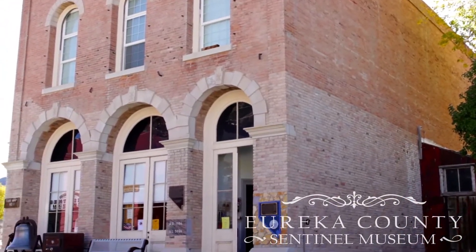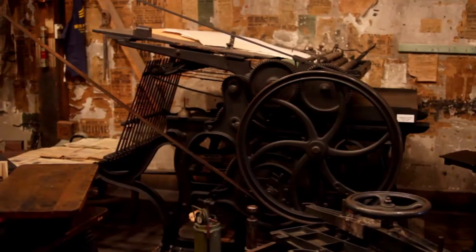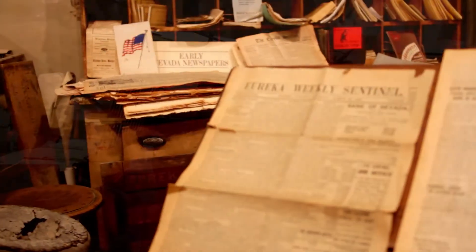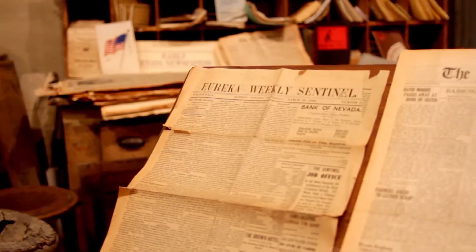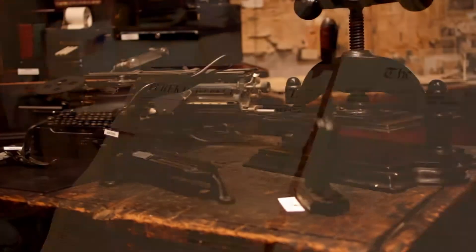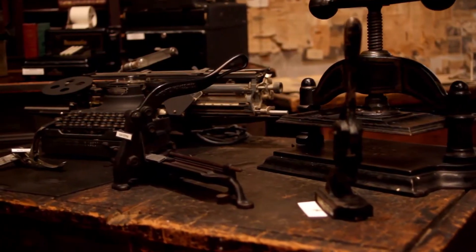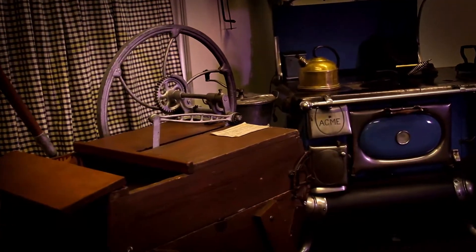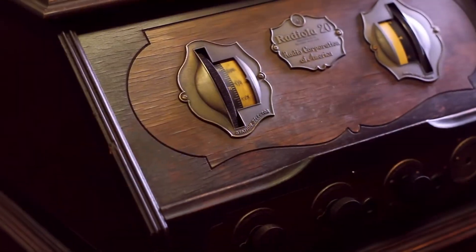Welcome to the Eureka Sentinel Museum. I'm sitting out here in front of this building that used to be the newspaper up until 1960. Inside, we have a fabulous exhibit, which is actually a printing shop. It smells like old ink. The museum has all these wonderful displays. This place is open to the public. We get a lot of tourists that come through on Interstate 50 and enjoy being able to take a few moments out of their travel to come here and look at some of the old history that exists.